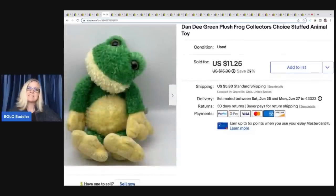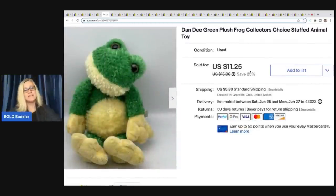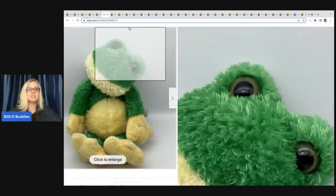The next item is this dandy plush frog — his little head is lopsided but he still sold. Got him at a Goodwill for $1 and I sold him for $11.25 plus shipping.